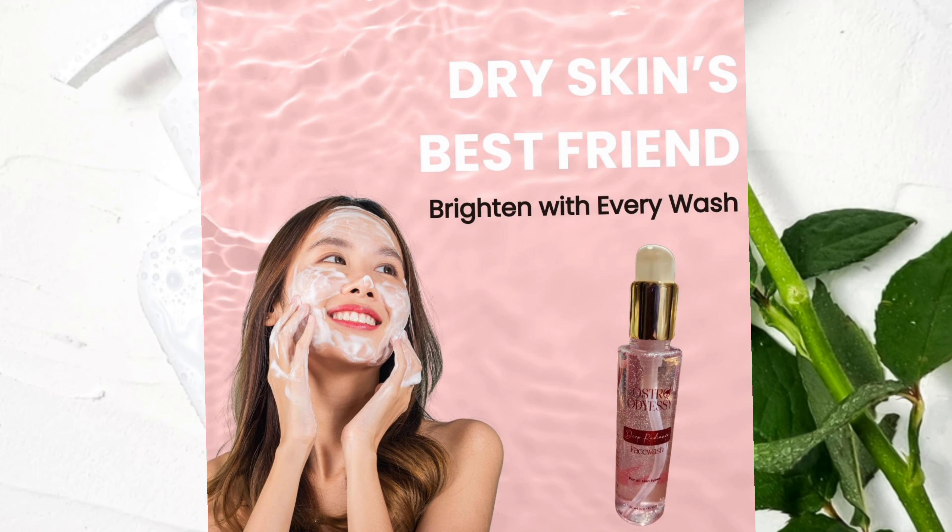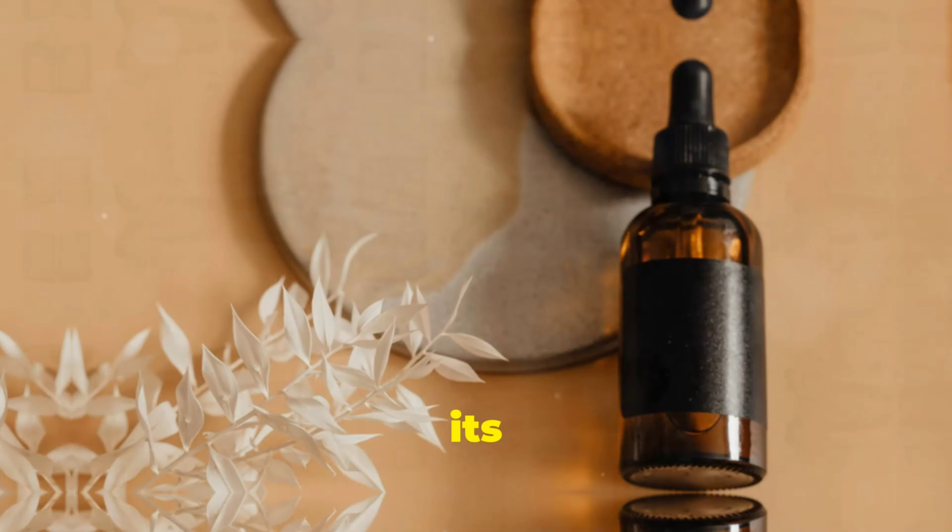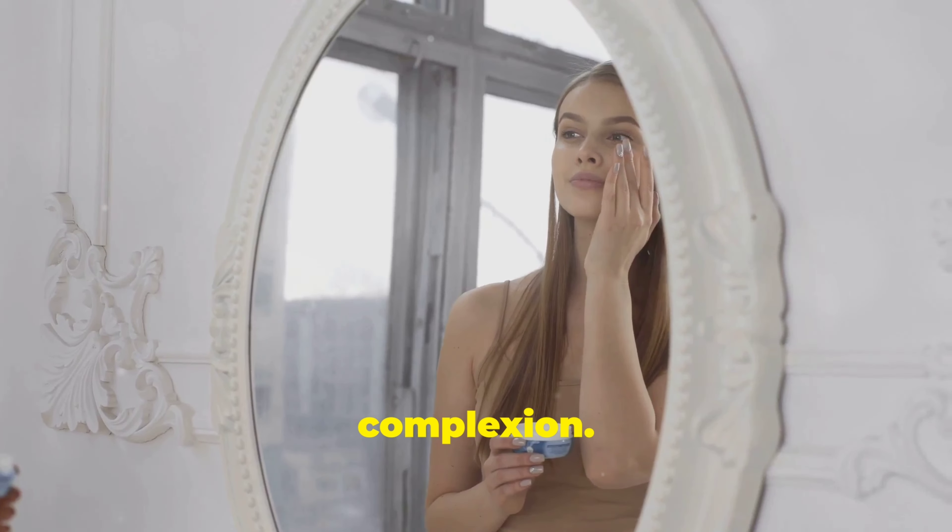Imagine a face wash that not only removes blemishes, but also moisturizes and keeps your pores clean and calm. Yep, you heard that right. With its natural anti-inflammatory properties, ostrich oil helps soothe irritated skin. Say goodbye to redness and hello to a glowing, calm complexion.